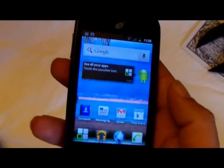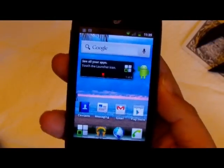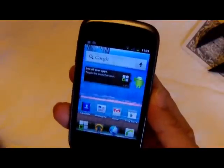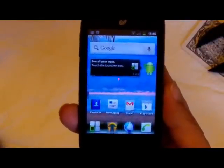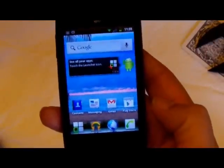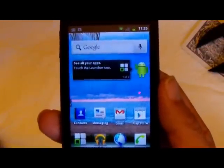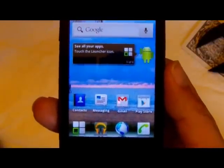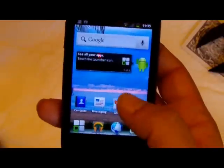Today we're here with the Huawei Ascend Y, an entry-level device from Straight Talk. It's got an 800 megahertz processor, a 3.2 megapixel camera, and a 3.5 inch screen. It's a CDMA device, so it will more than likely use Verizon towers with Straight Talk.